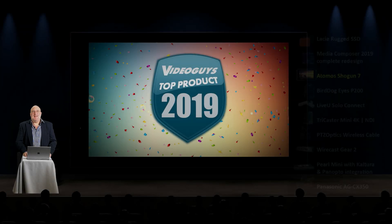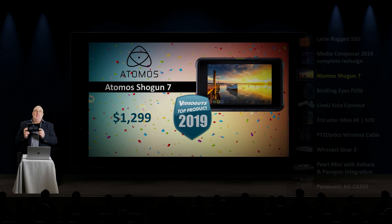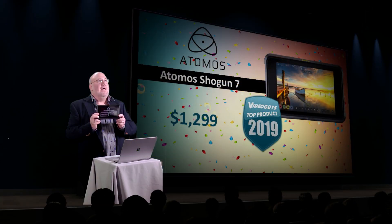Next up, the Atomos Shogun 7. Last year, our number one product by far was the Atomos Ninja 5 — a groundbreaking 5-inch field monitor recorder that supported ProRes RAW and other features. What they did is basically take all that technology packed into the Ninja and put it in a 7-inch field monitor recorder called the Shogun 7, and then took it to 11.